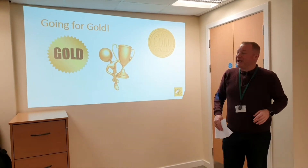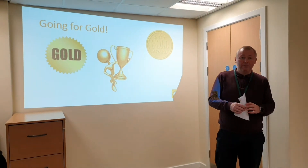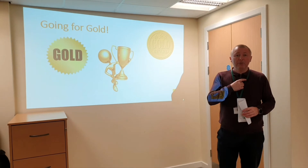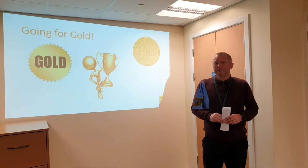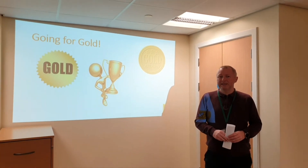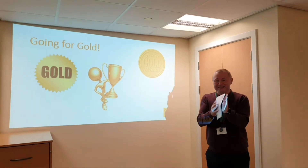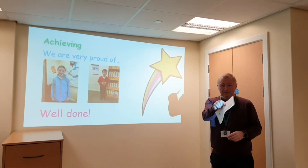We're going to move on to our going for gold now. Boys and girls, if you have been given a gold award this week, if you've been given the gold sticker, I would like you to stand up in your class, make yourself seen, stand proudly, let's see your proud faces. Well done! Can we give them a round of applause? Well done, you guys.